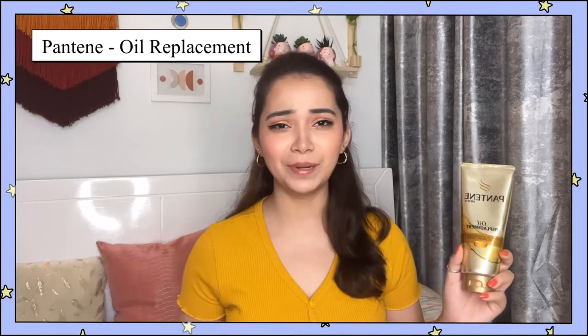Moving on to the next product, we have Pantene's Pro-V Oil Replacement. I've used this so much, I can't tell you. Because I oil my hair like once a week, that's it. So whenever I feel like my hair is drying, I put it on and I'm good.